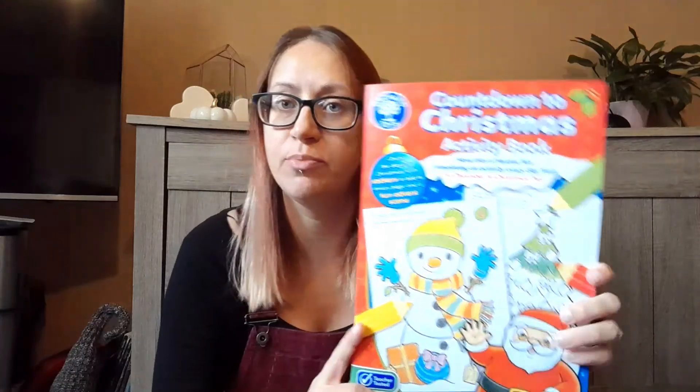Hi everyone, it's Natasha and today I'm going to share with you five advent Christmas calendars. First up we've got the Christmas Countdown to Christmas Activity Book — this is from Orchard Toys and it's the cheapest one out of the whole lot.